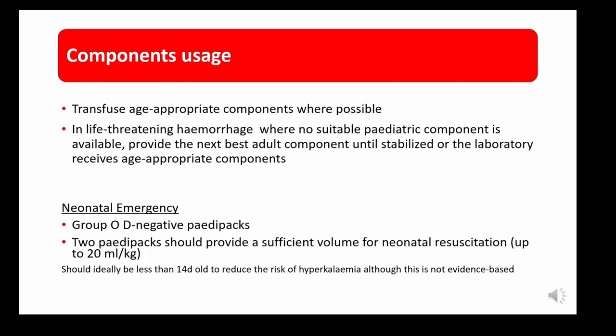In a life-threatening haemorrhage where no suitable paediatric component is available, the guidance recommends providing the next best adult component until the child is stabilised or until the laboratory receives age-appropriate components. In a neonatal emergency, group O D-negative paedipacks are recommended and two paedipacks would provide sufficient volume for a neonatal resuscitation.